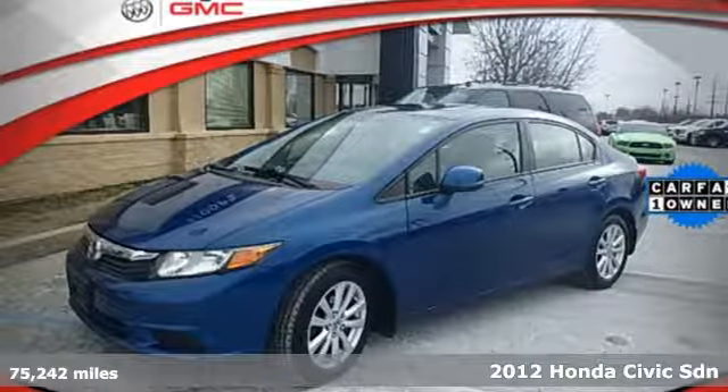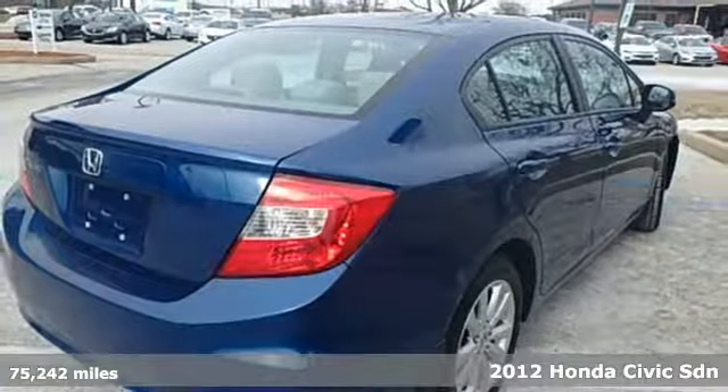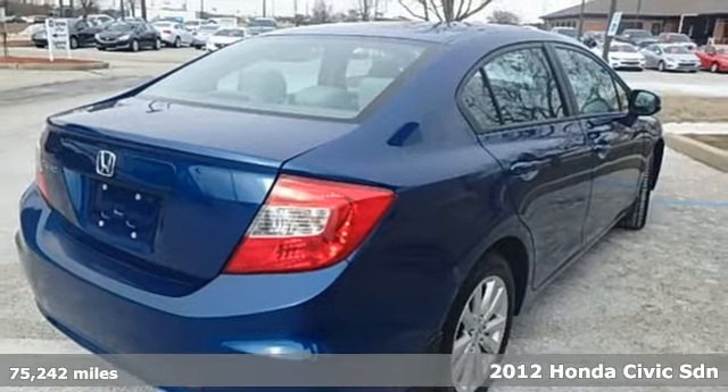Here's a 2012 Honda Civic sedan. Get more mileage out of every drive with this Civic. It comes with great features you'll love.